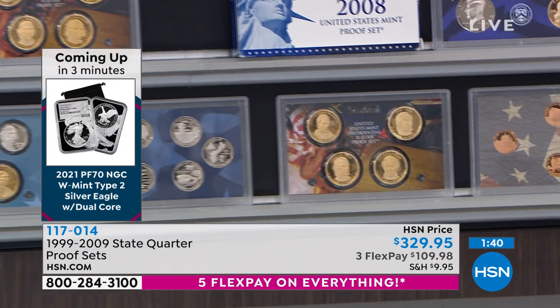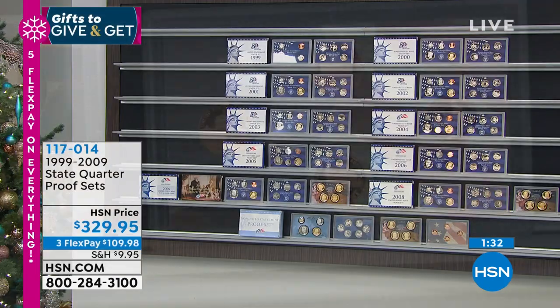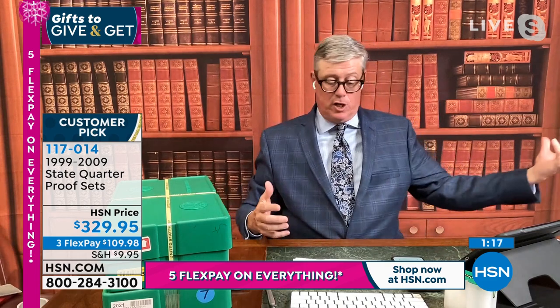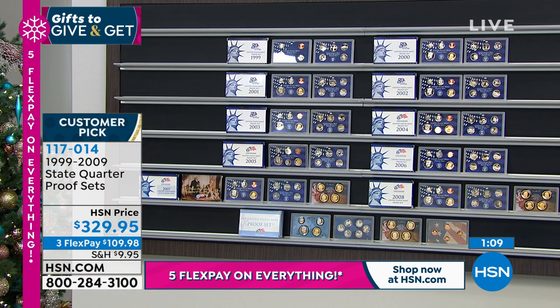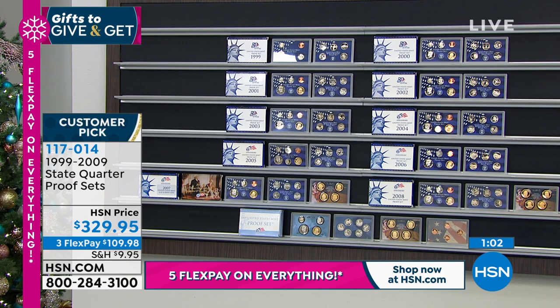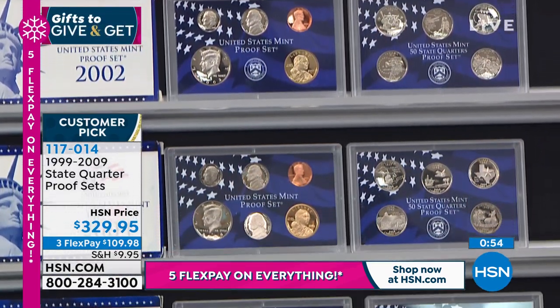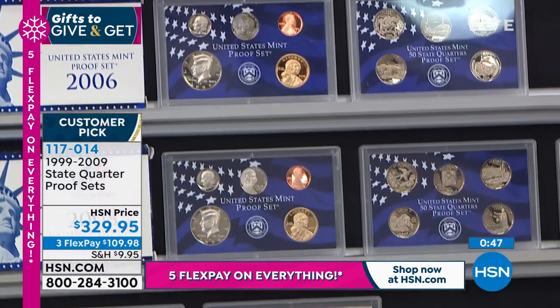That's why you buy this in the original government packaging — they're worth even more that way. The entire set at $29.95 per set is basically the original issue price of the United States proof sets. It's like going back in a numismatic time capsule without ever having to pay extra money. Original government packaging, all original proof, every single one sold out, limited editions. One phone call gets them all. Everybody is fixated on Silver Eagles, but there are other coins available in the marketplace.